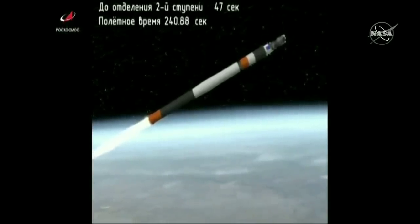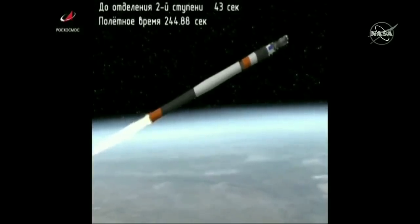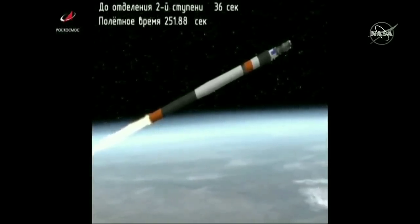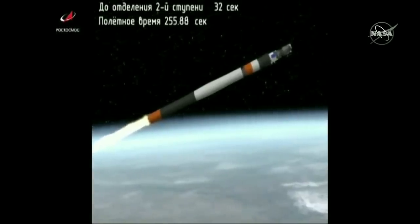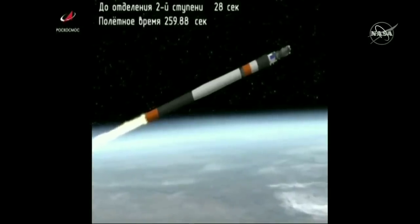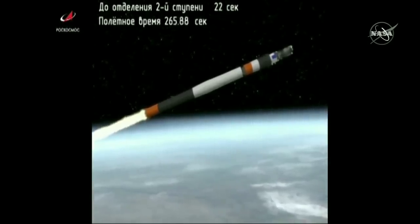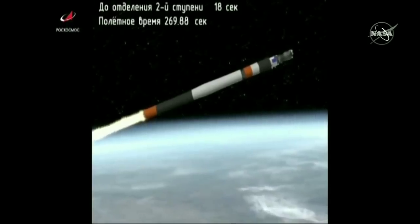The Soyuz booster and the Progress traveling more than seventy-three hundred miles an hour, eighty-one miles in altitude, one hundred ninety miles down range from the Baikonur Cosmodrome. Coming up on the four and a half minute mark. Standing by now for second stage shutdown and second stage separation.